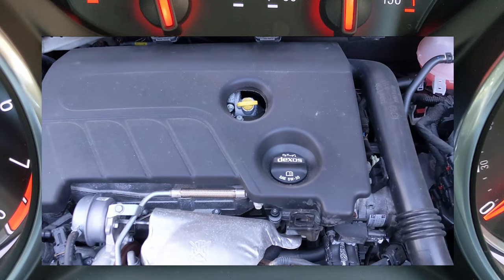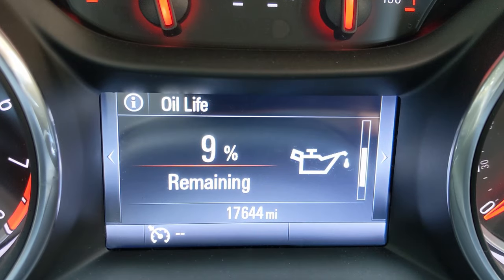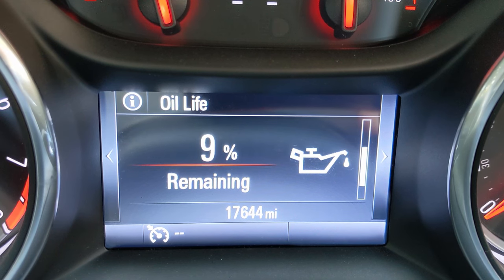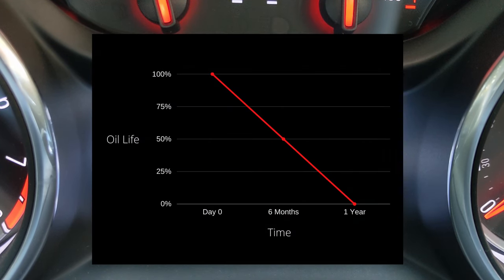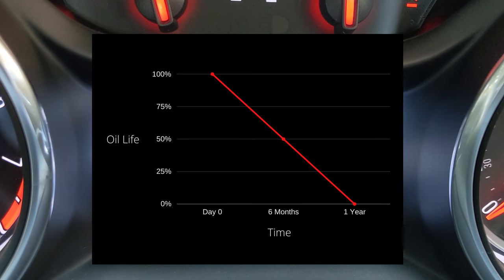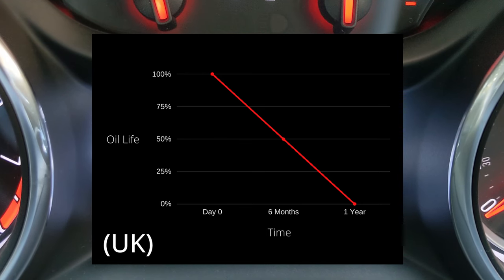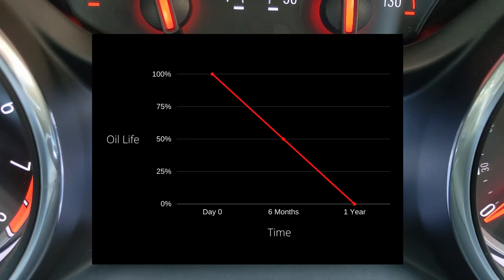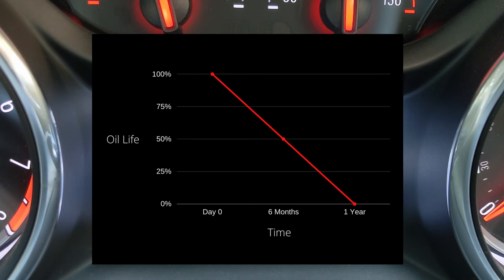Generally speaking, but not always, the life percentage drops based on two main things: time or distance travelled. The car is not clever enough to physically measure the quality of the oil. If over the year you drive less than 20,000 miles or 30,000 kilometres, the value will drop over time from 100% at your service or when the car is new, to 0% exactly one year later.